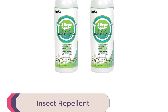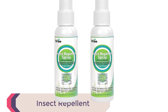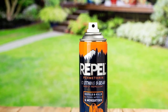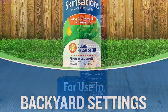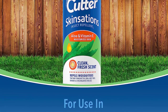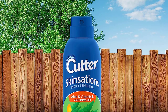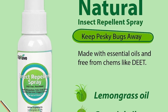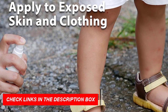Number 9: Insect Repellent. Insect repellent is an essential camping gear item that ensures you can enjoy your outdoor adventures without the nuisance of pesky bugs. This product provides a protective barrier against mosquitoes, ticks, flies, and other insects that can potentially ruin your camping experience. With its effective formula, this insect repellent keeps biting insects at bay, allowing you to fully immerse yourself in nature. It's designed to be safe and gentle on the skin while providing long-lasting protection.